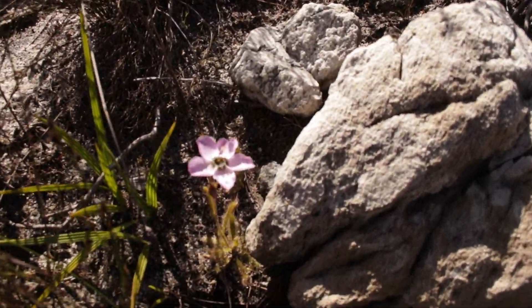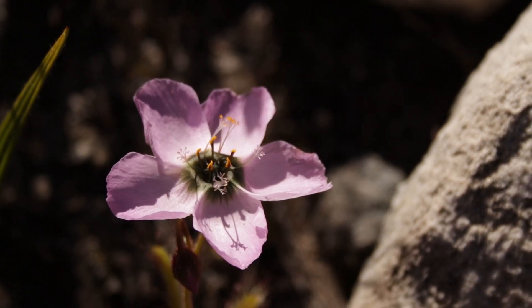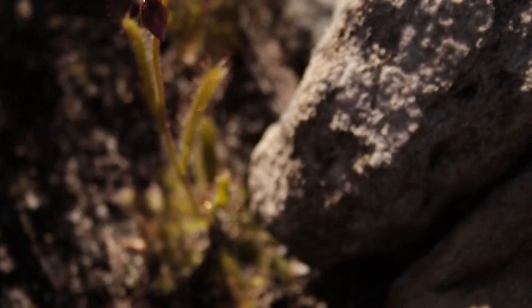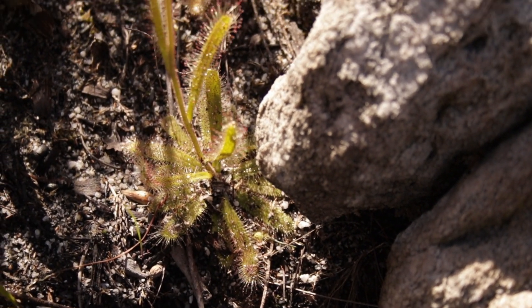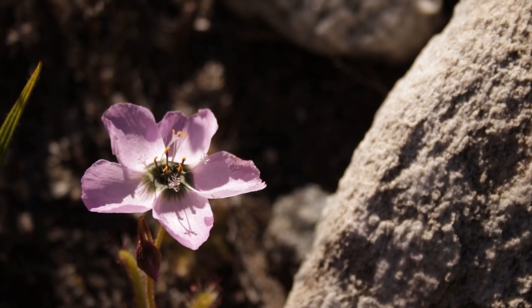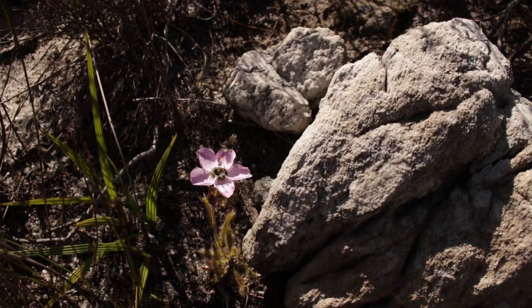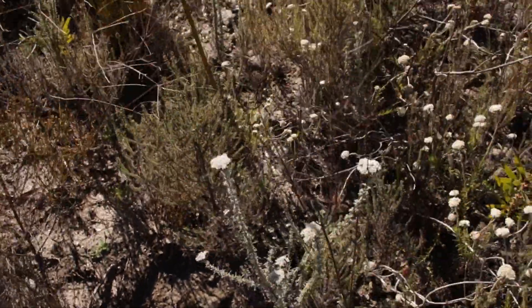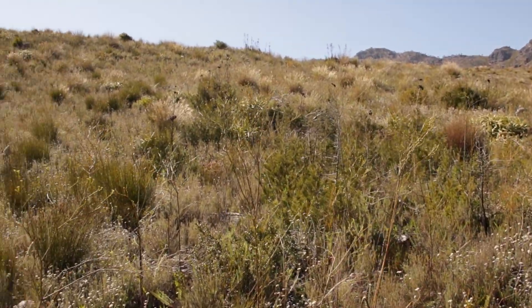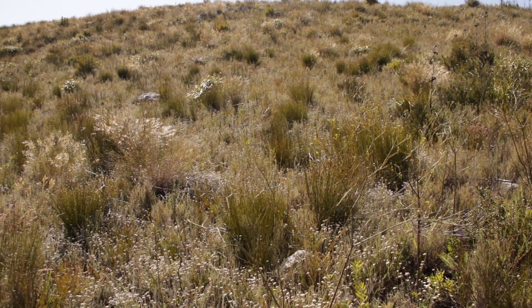Drosera cistiflora. This is a lovely winter-growing species with majestic, beautiful flowers. You get them in all sorts of different colours; the ones here are pink with a dark centre. It makes a nice basal rosette with a stem and a few leaves, and these huge flowers bloom for a few days at a time. This is very unusual — it's growing in very dry, rocky terrain that must get fairly frequent rains, but it's pretty scrubby and dry compared to the ones we saw earlier, which were growing only in the seeps.